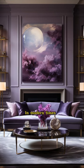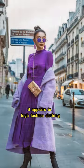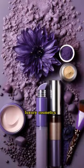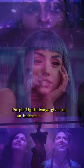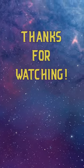In modern times, Tyrian purple continues to be widely used. It appears in high fashion clothing, luxury cosmetics, and even cinematic art. Purple light always gives us an indescribable emotion. Thanks for watching.